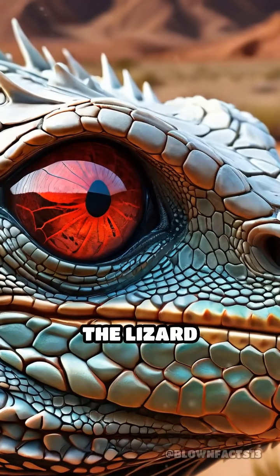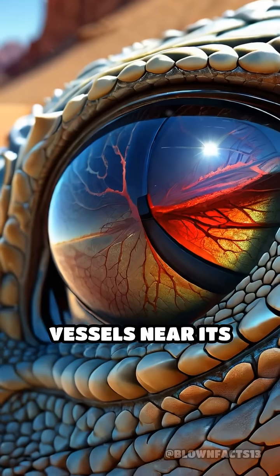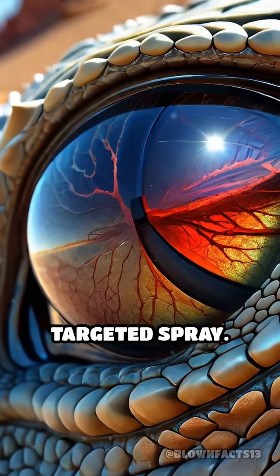How does it work? The lizard increases blood pressure in its head, causing tiny vessels near its eyelids to rupture and create a targeted spray.